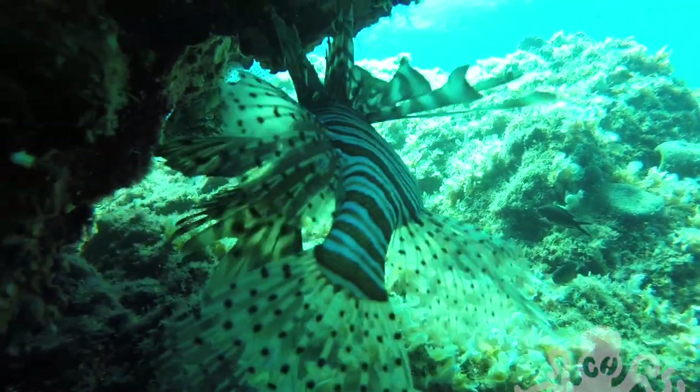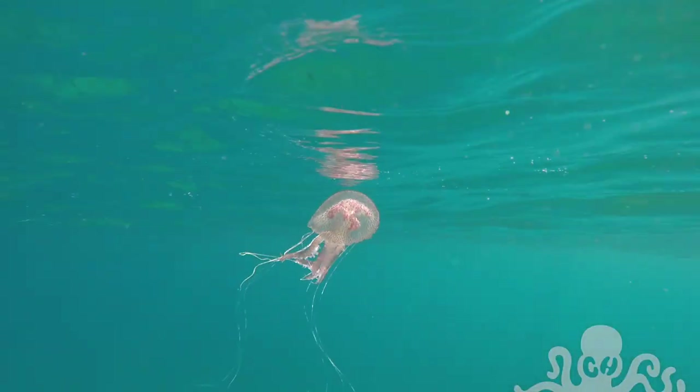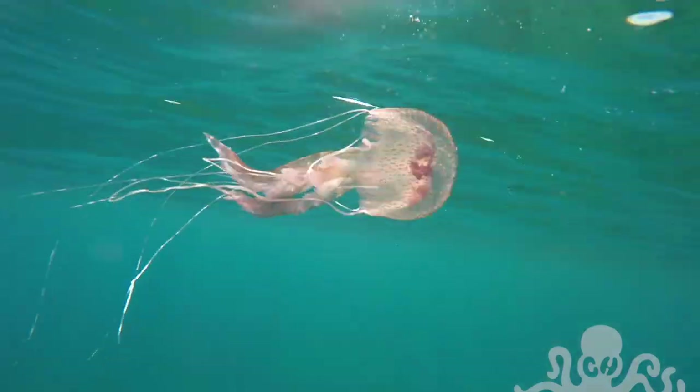The stings from the spines of these guys can be pretty painful. This jellyfish is known as a mauve stinger. They're also bioluminescent, so you can see them glowing at night.